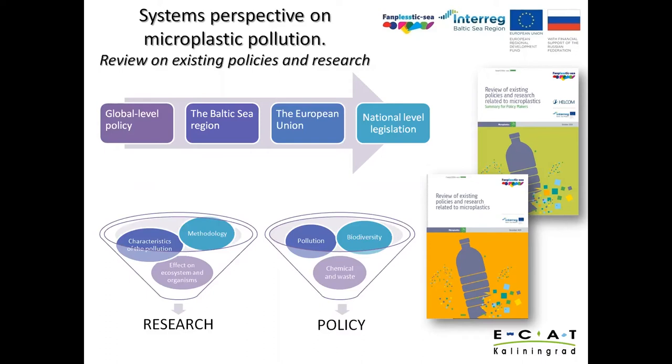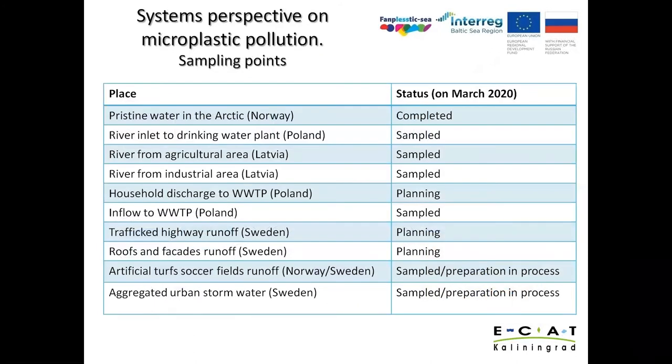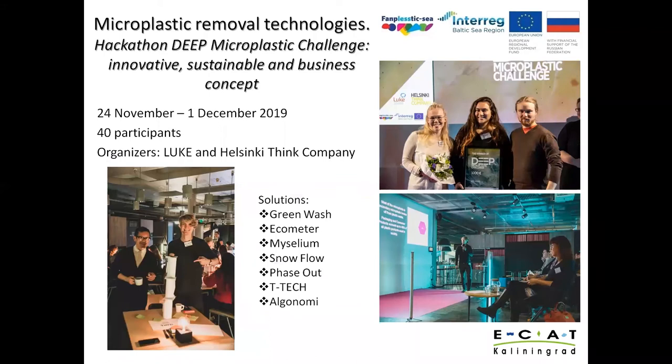The most important part of the project is sampling. In total, more than 70 samples — including samples for testing technologies — were planned during project implementation. Sample points were chosen based on prior analysis of possible microplastic pollution sources. As shown on the slide, most samples have already been collected. The main challenge for this activity was establishing a common methodology, so all samples were taken and processed using one set of equipment, according to a single protocol provided by the University of Aalborg in Denmark.